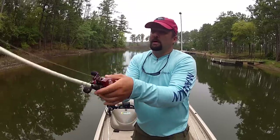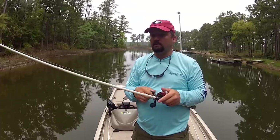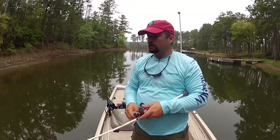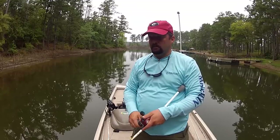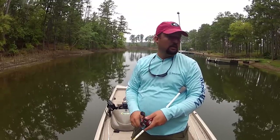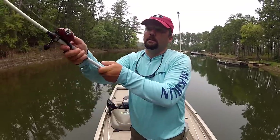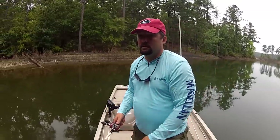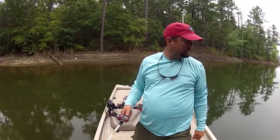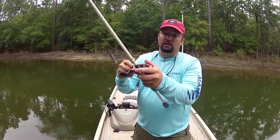I caught that last bass just on a little point. This one came off the end of a treetop back in the back of this pocket. I really don't think there's any rhyme or reason where they're at right now, mainly because there's no sun so it doesn't concentrate them. They're cruising the bank doing the same thing I'm doing — I'm trying to catch them and they're trying to catch food. As long as the sun stays behind the clouds I'll have a chance at a good-sized fish.